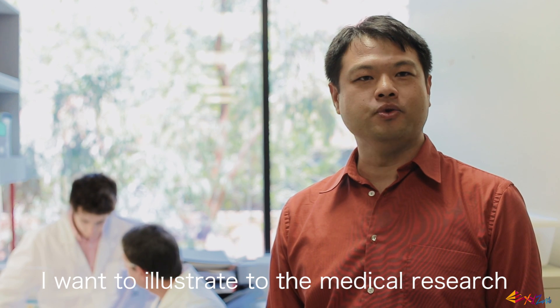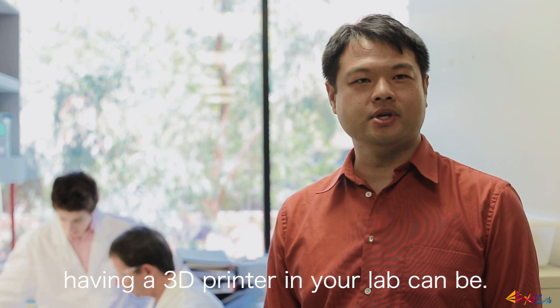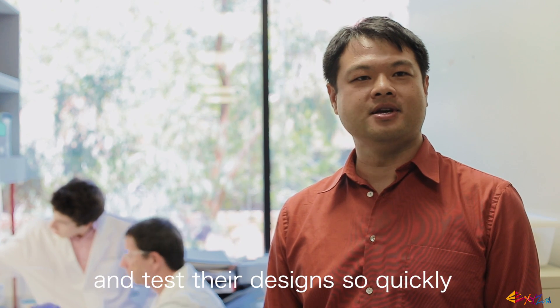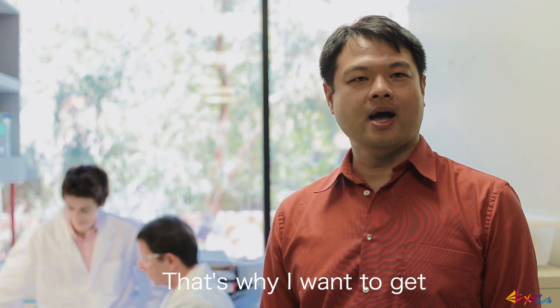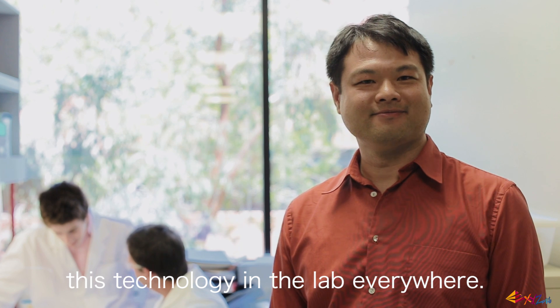Hi, I'm Vincent Chen, the director of XYZ Printing US office. I want to illustrate to the medical research community how resourceful having a 3D printer in your lab can be. Never before could scientists prototype and test their design so quickly and affordably. That's why I want to get this technology into the lab everywhere.